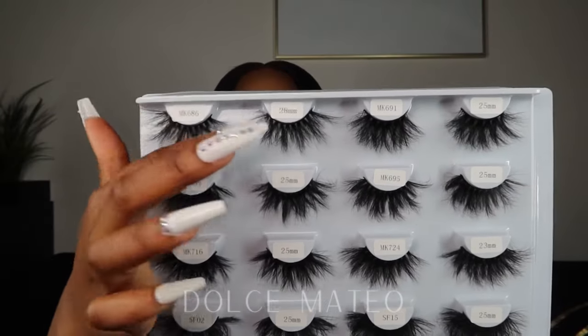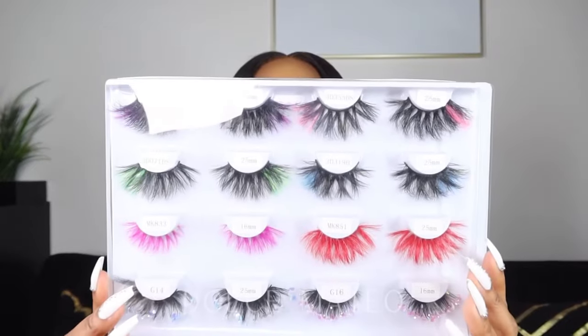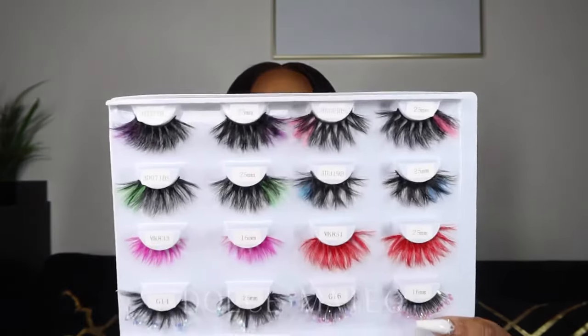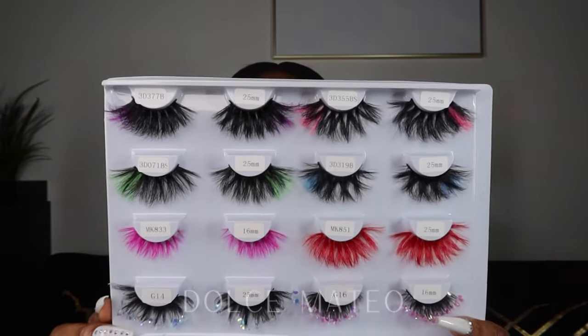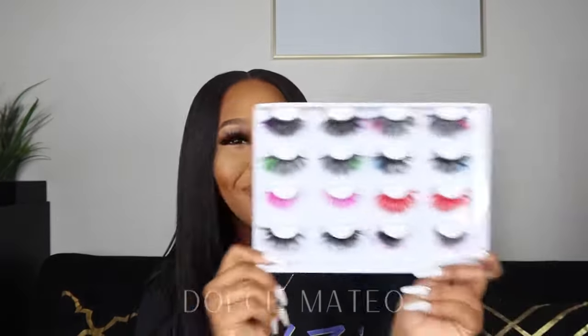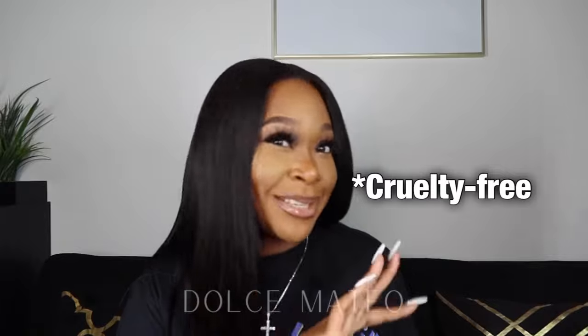They even have color lashes! I've been trying to find a brand with the pink peekaboo lash. I'm more of a neutral, natural, nude kind of girl, but if I ever wanted to step out of my comfort zone I'd pop on one of these lashes with the peekaboo pink, purple, green, or blue. These are really dope.